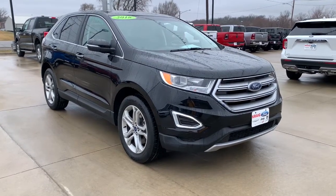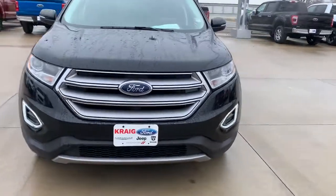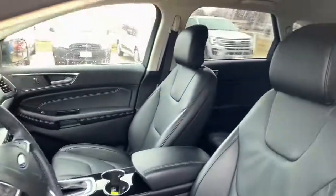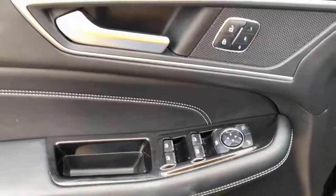Get acquainted with the 2018 Ford Edge. This vehicle still has fewer than 25,000 miles on the clock, so it won't last long. This stylish, versatile Edge delivers comfort, confidence, and capability.